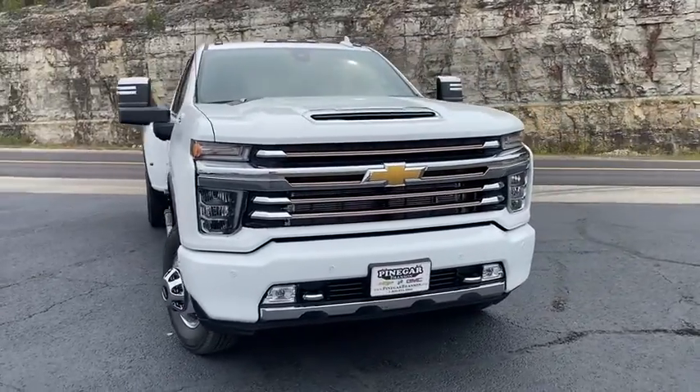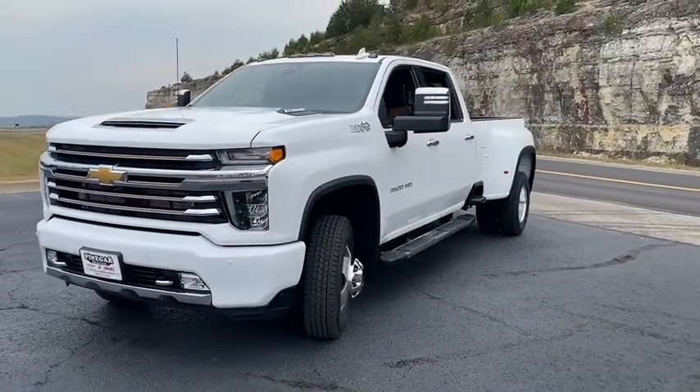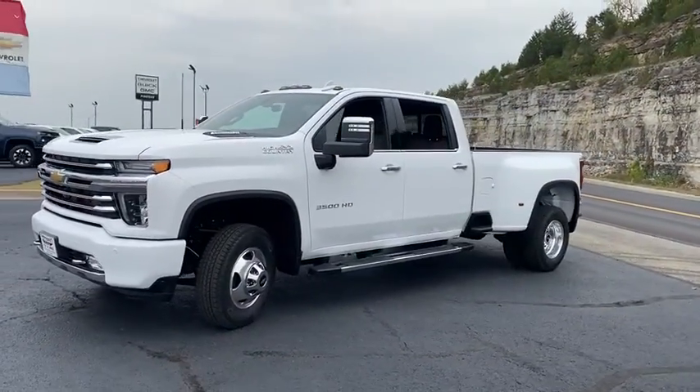Make a great choice today with the 2020 Chevrolet Silverado 3500 HD. Pros: everything. Cons: nothing.